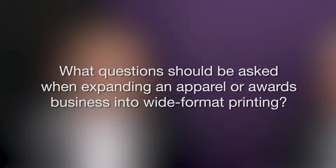What questions should be asked when expanding an apparel or awards business into wide format printing? Ask the kinds of questions that force us to tell you how this could fit into your existing business, but also how it could add incrementally to your business. If you're coming from apparel, you can still do heat transfers and cutouts, appliques, all kinds of things on that side.